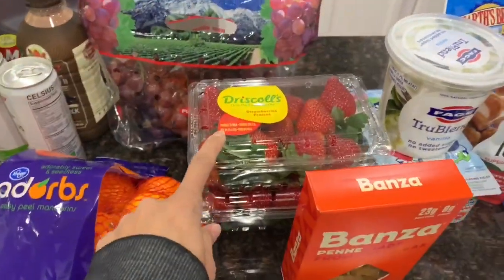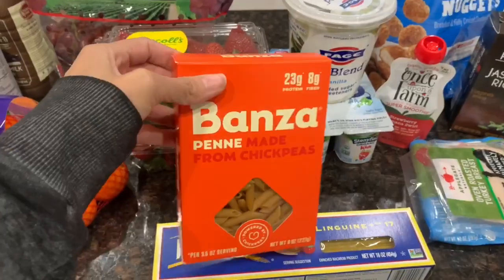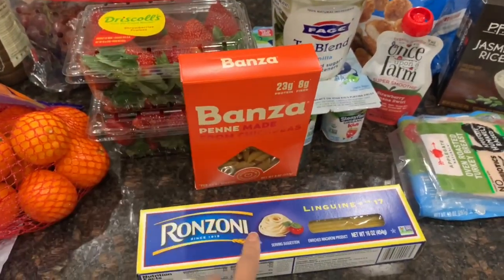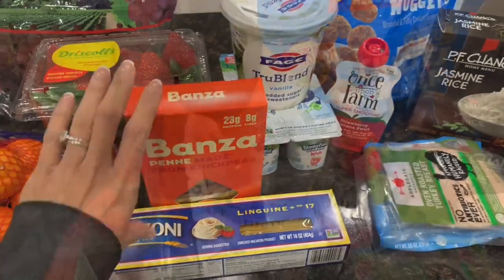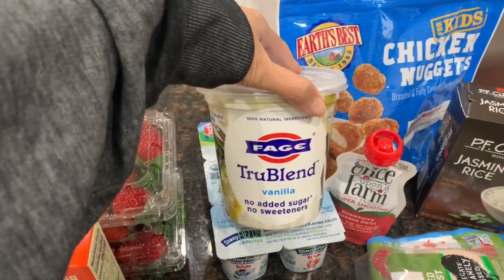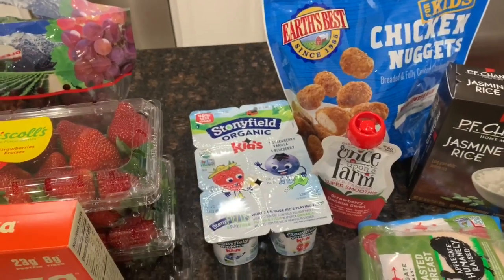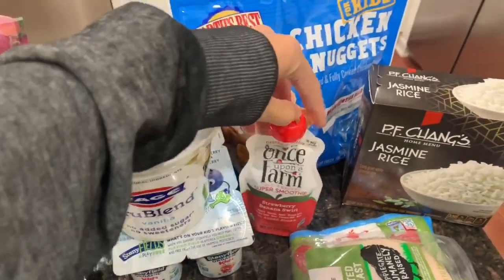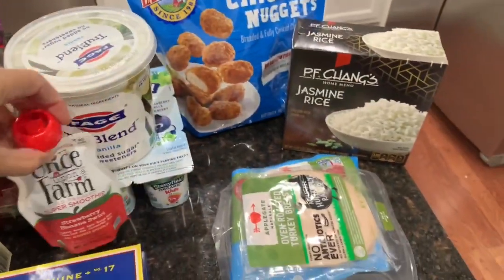I got some more mandarin oranges, some purple grapes — last time I got green so this time I went with purple. I got two cases of strawberries. For one dinner I'm making chicken fettuccine, so I'll be eating this chickpea pasta, but since my husband won't eat it I grabbed him a box of linguine for chicken parmesan. I also grabbed some yogurt — I want to try this Faye one in vanilla — and the kids' Stonyfield organic yogurt, half blueberry and half strawberry. I also got Madison one more of those Once Upon a Farm little packs.